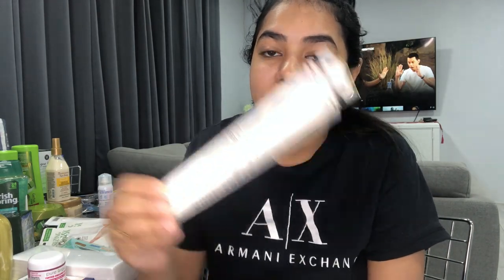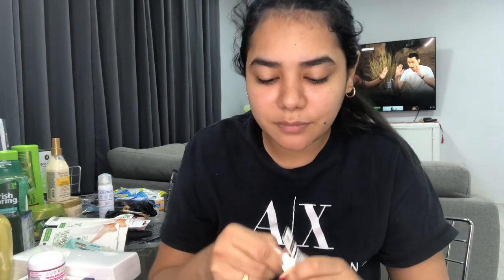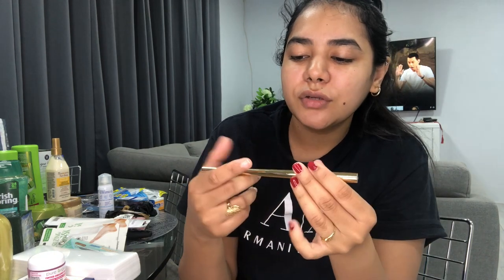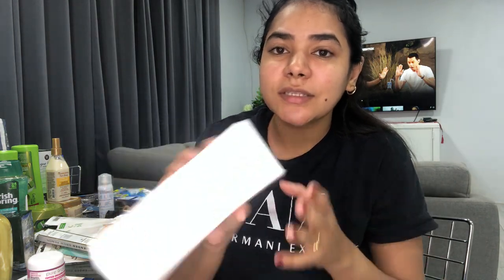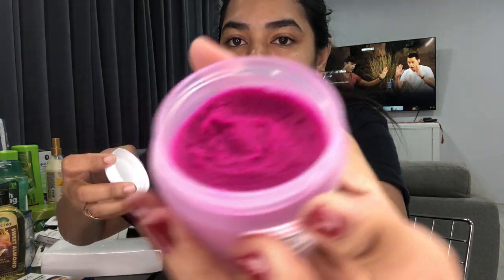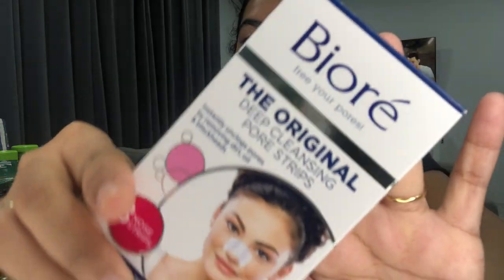Kenzii Beauty came out with their brow pencil and I've been trying to get my hands on it for so long! I got it in dark brown — it also comes with a little spoolie. I'm not trying it now because my eyebrows are a mess, but by the time you see this they'll be done. I also got some wax and strips — I prefer these strips over the cotton ones because the cotton ones are just a hot mess.